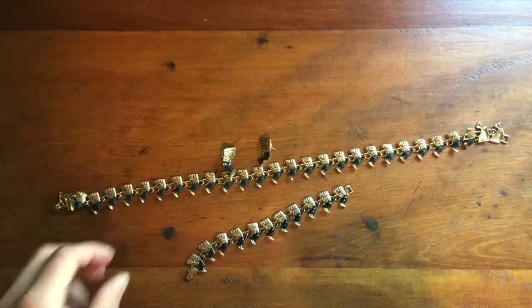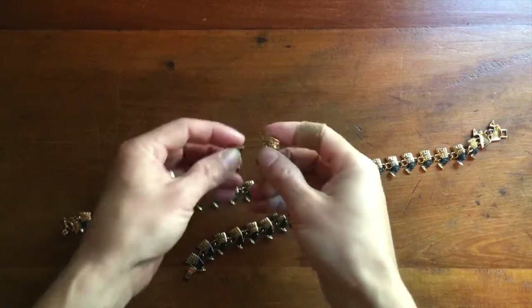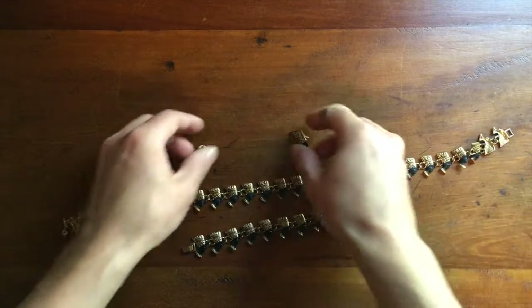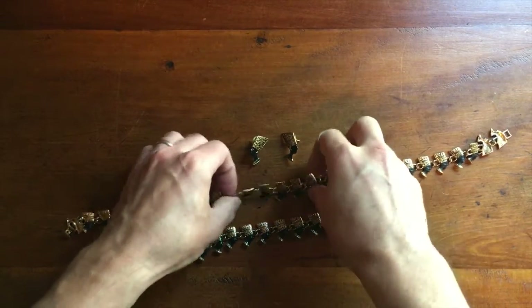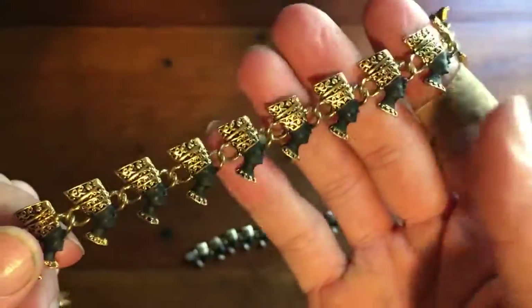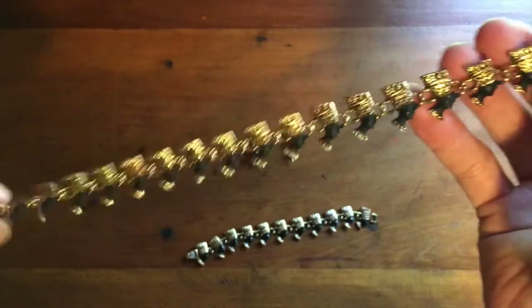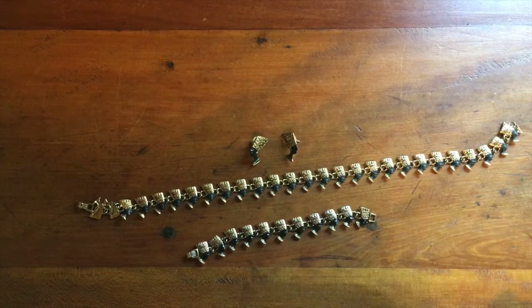Sold some jewelry. This came out of an auction box lot of costume jewelry — there was a bracelet, necklace, and a couple of earrings. They're not perfect matches but they all feature the same motif, which is Nefertiti, an Egyptian goddess. These sold for $52.95.